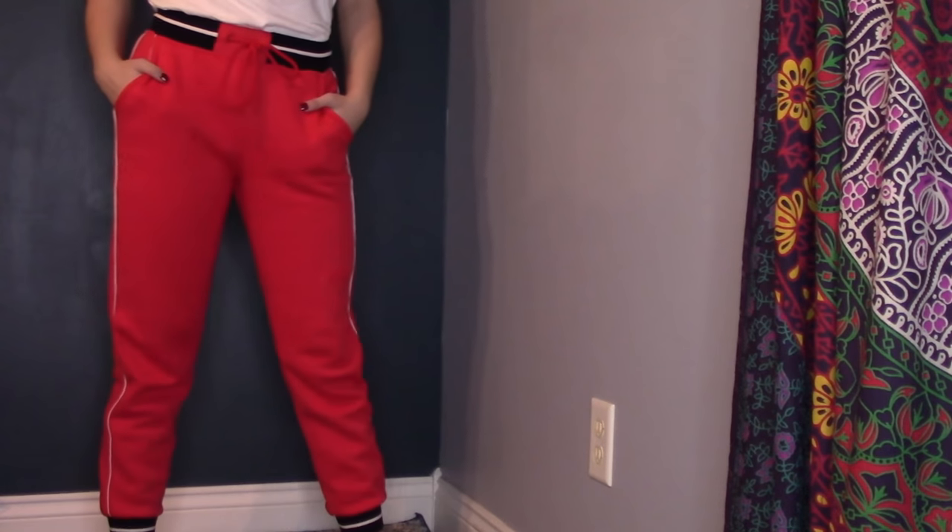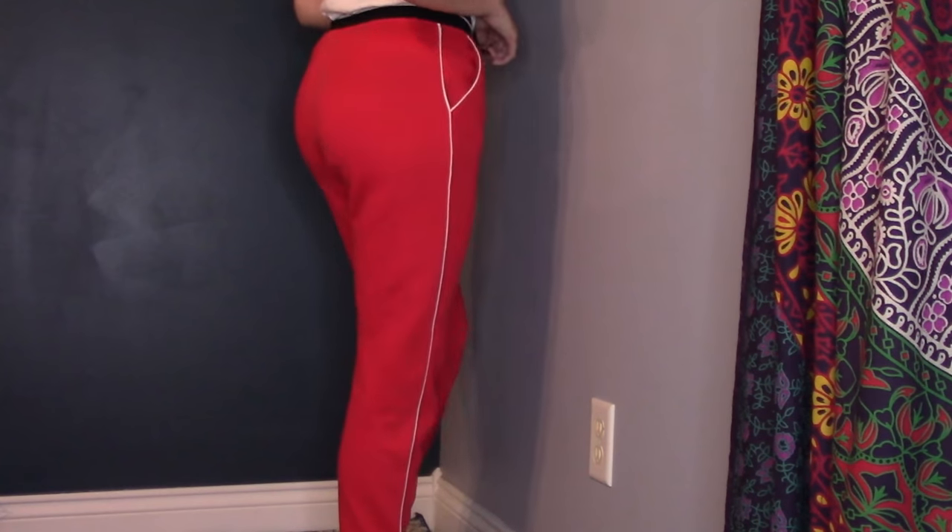Moving on to pants — I got these joggers from Garage. I wasn't going to get them at first, but at checkout my total was way cheaper than I expected because of the sale, so I ran back and grabbed them because I knew they'd be really comfortable. And they are — I've already slept in them like five times.